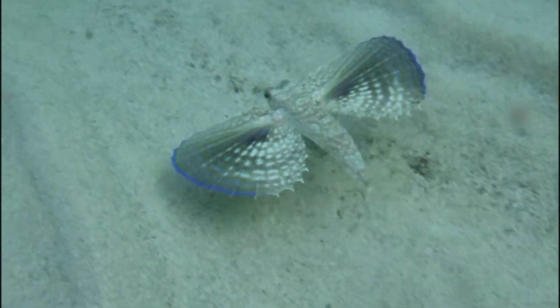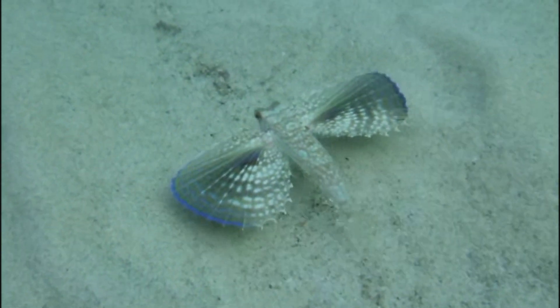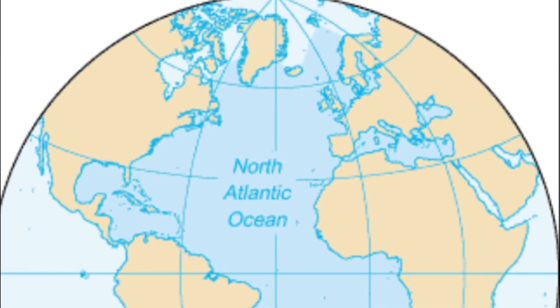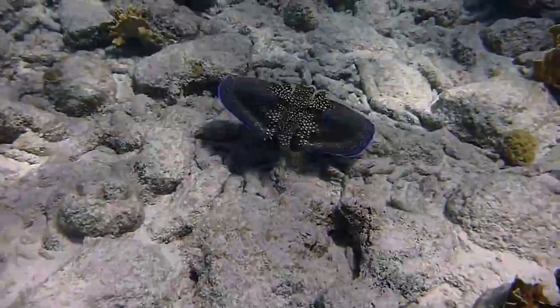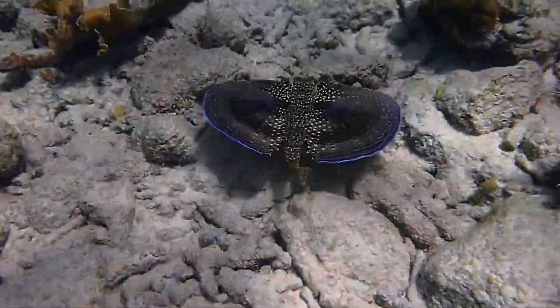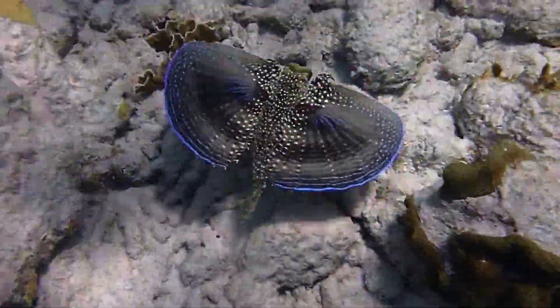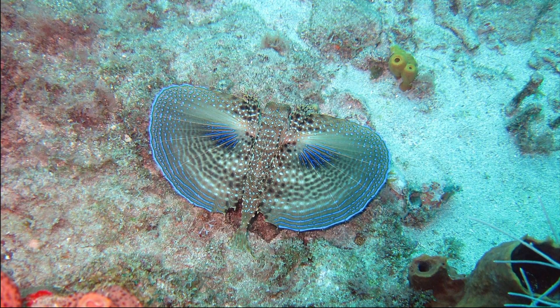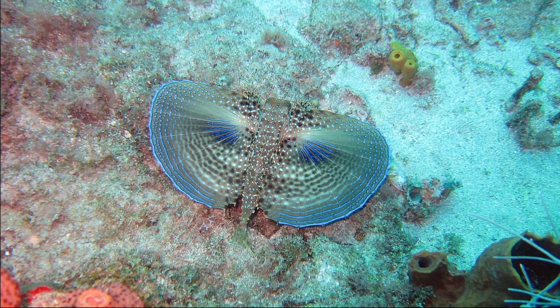The flying gurnard is a bottom-dwelling fish that inhabits tropical and warm-temperate waters on both sides of the Atlantic Ocean. Flying gurnards are found in a wide variety of habitats down to 330 feet deep. They typically live on sand and mud bottoms, often around reefs.